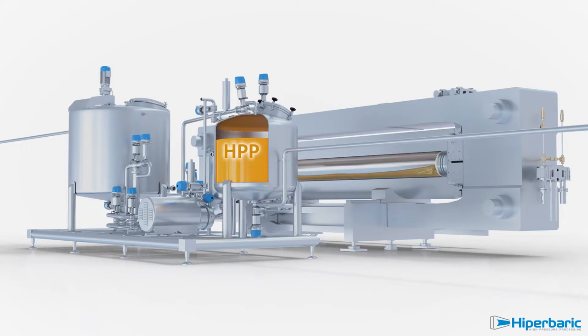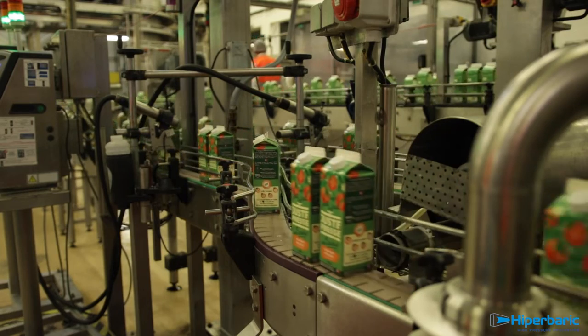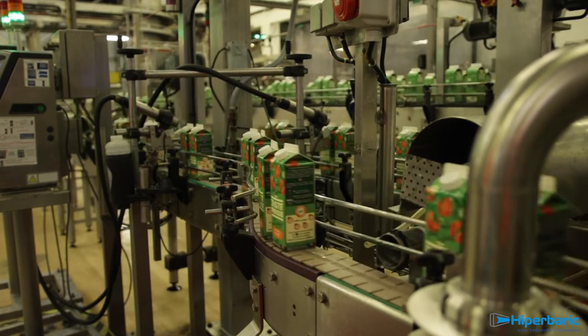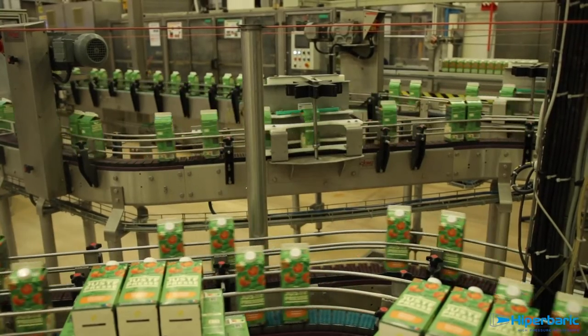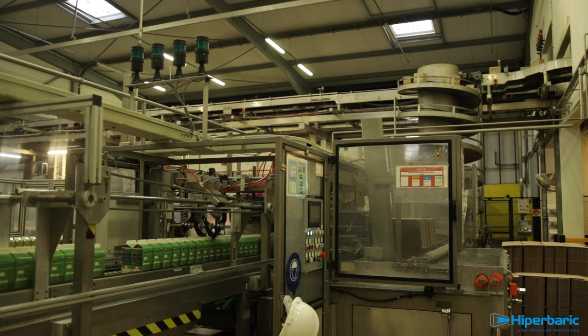Thus, it adapts to the production line's flow of juice manufacturers: juice extraction, stabilization, and bottling. The completely automated process offered by Hyperbaric 525 bulk avoids any intermediate manipulation, fitting perfectly to the highly automated standards of Hermes Boisson's industrial plant.